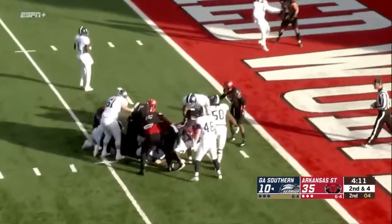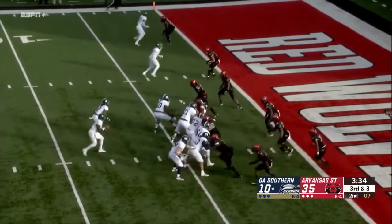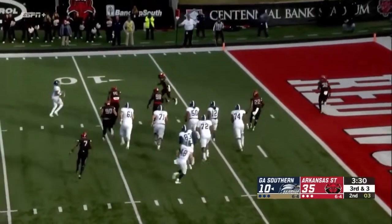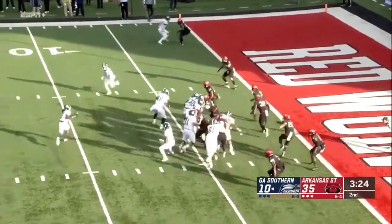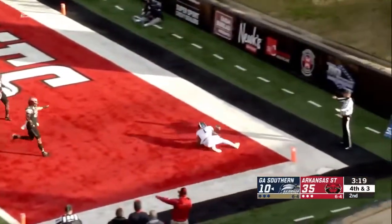Kennedy gets the call right up the middle and Paul calls timeout. Wurtz trying to find somebody to pass to, throws it in the back of the end zone. Jeremy Smith did an excellent job. Fourth and goal from the three — reverse and the pass, incomplete.